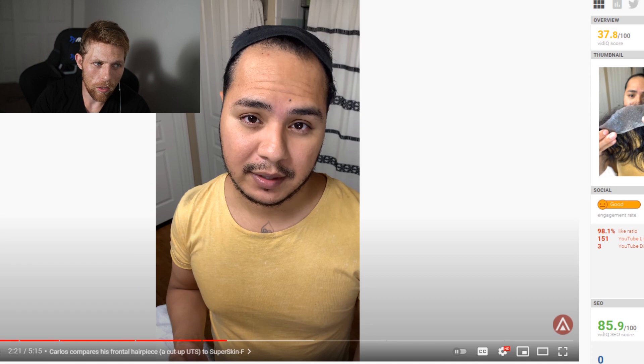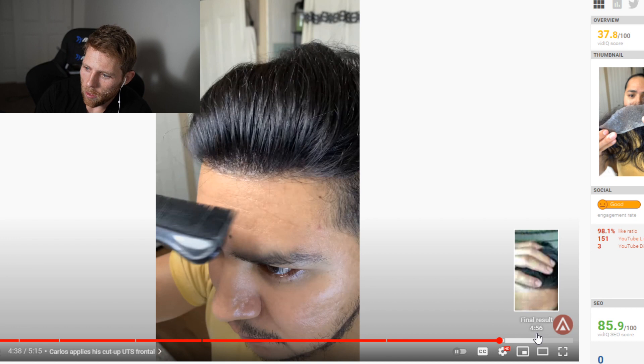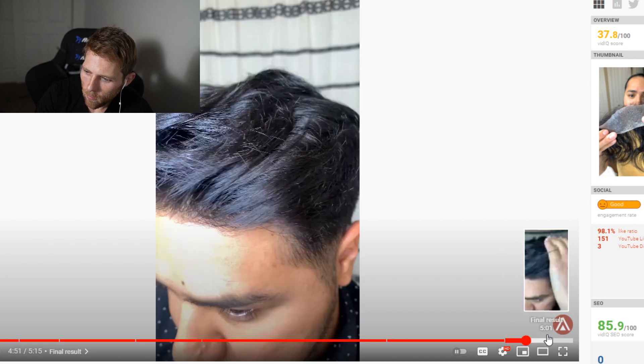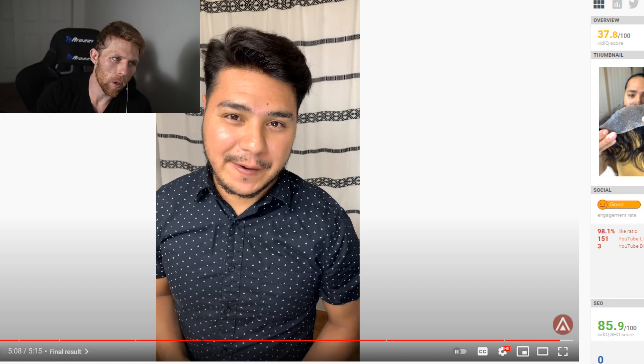Going back to this gentleman here — if we take a look at his final result with the hair system, he looks great. You'd never know he's wearing a partial hair system and that it's not natural hair for the first inch or two. After that, it's all his natural hair. There are a lot of factors that go into it, but this can be a great opportunity for people who are beginning to lose hair or whose hair loss has stopped. I'm honestly jealous of those that have that issue, but it's all good.